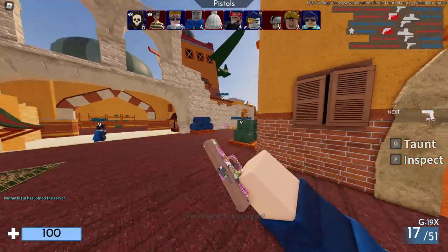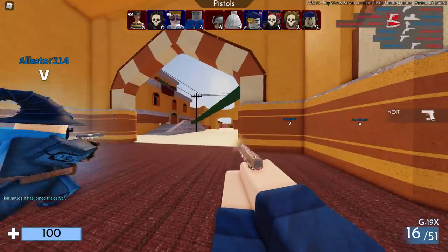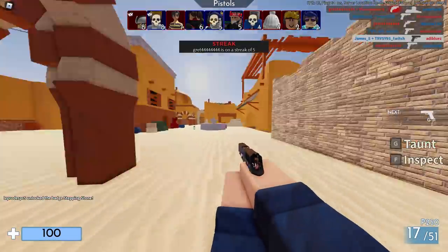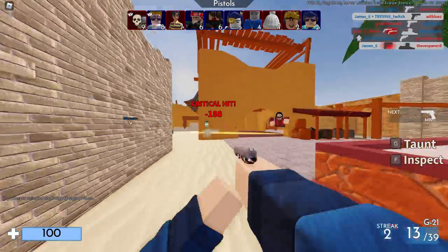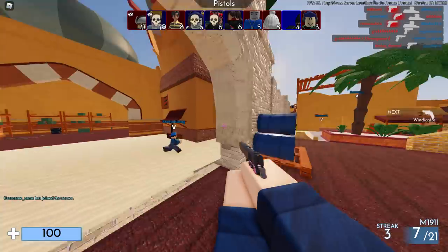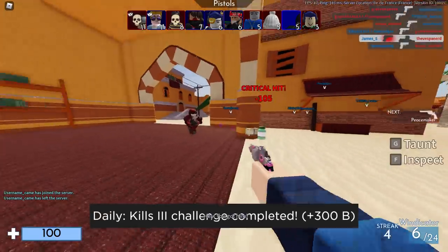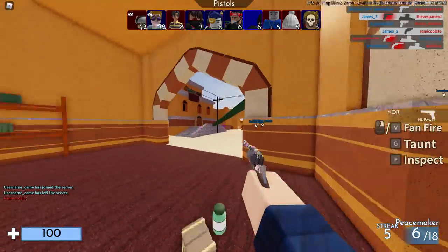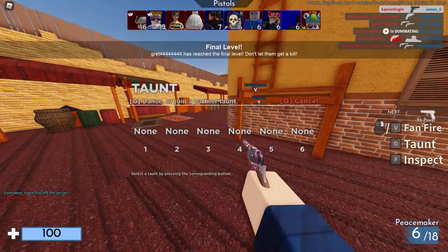My game is lagging so bad — 40 FPS — and this is why I don't play Arsenal anymore. My PC is not bad at all, but every time I join Arsenal it lags terribly, and I don't have this problem with any other Roblox game. On top of that, I've just played it way too many times and it doesn't really feel like anything about the game has changed, so that's basically why I quit playing Arsenal.